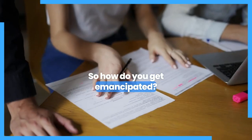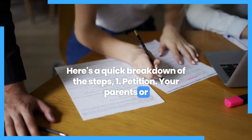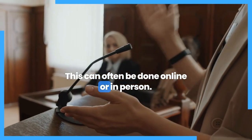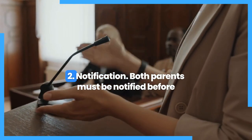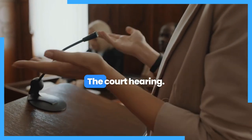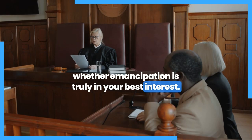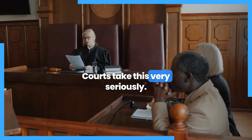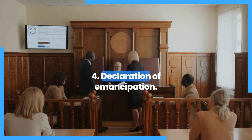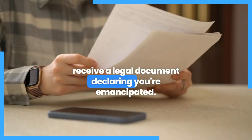So, how do you get emancipated? Here's a quick breakdown of the steps. Step 1: Petition — your parents or guardians need to file a formal request with the court, which can often be done online or in person. Step 2: Notification — both parents must be notified before a court hearing can take place. Step 3: The court hearing — a judge will review your case and assess whether emancipation is truly in your best interest. Courts take this very seriously; they don't grant emancipation without a solid reason. Step 4: Declaration of Emancipation — if the judge approves your petition, you'll receive a legal document declaring you emancipated.